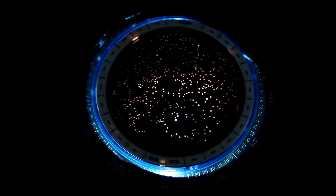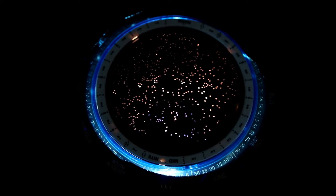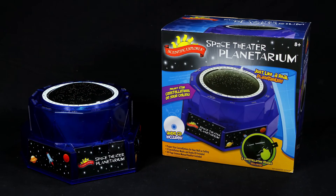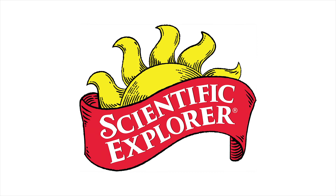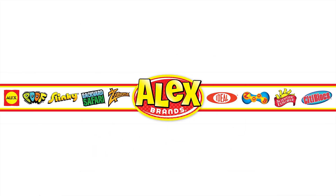Turn off the lights and play the audio CD for kids to learn about amazing science facts and ancient stories about the stars. Scientific Explorer Space Theatre Planetarium is recommended for ages 8 and older. Scientific Explorer is a member of the Alex Brands family.